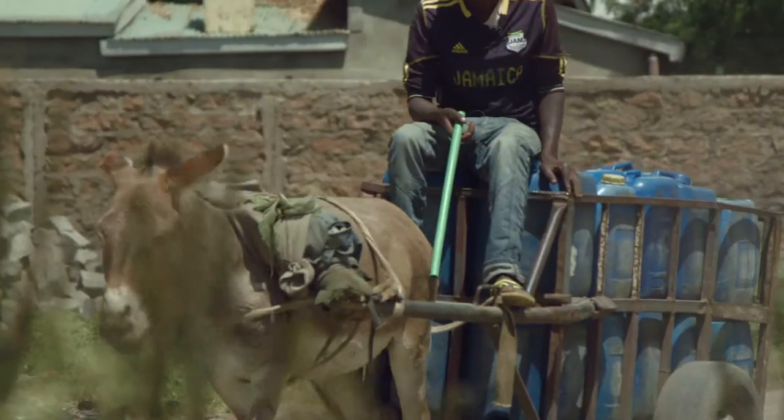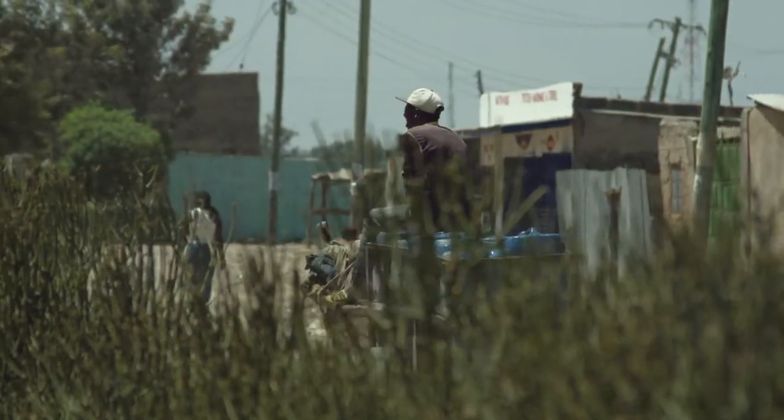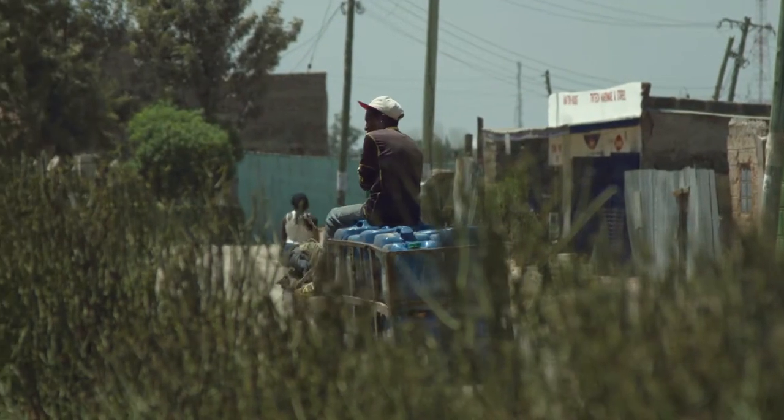One of the very challenging things is water, because people used to get water from the river nearby, or the dams, or sometimes they used donkeys to sell water to people, and people don't even know where the water is coming from.